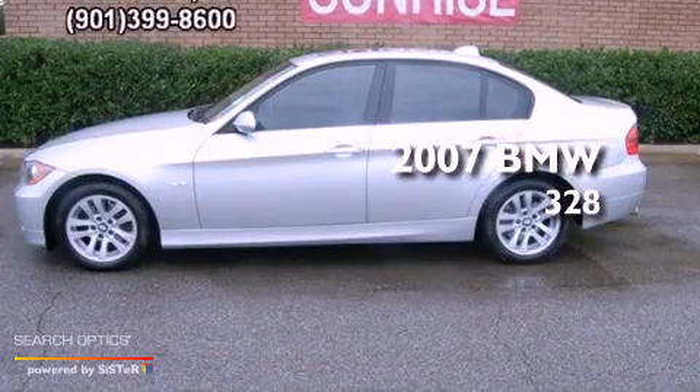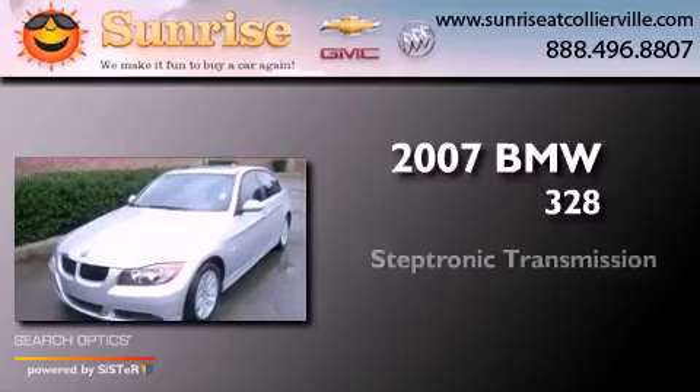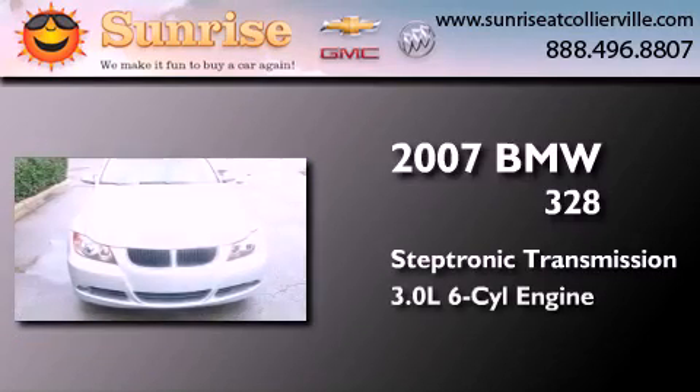This is a 2007 BMW 328. This car has a Steptronic transmission and a six-cylinder engine.